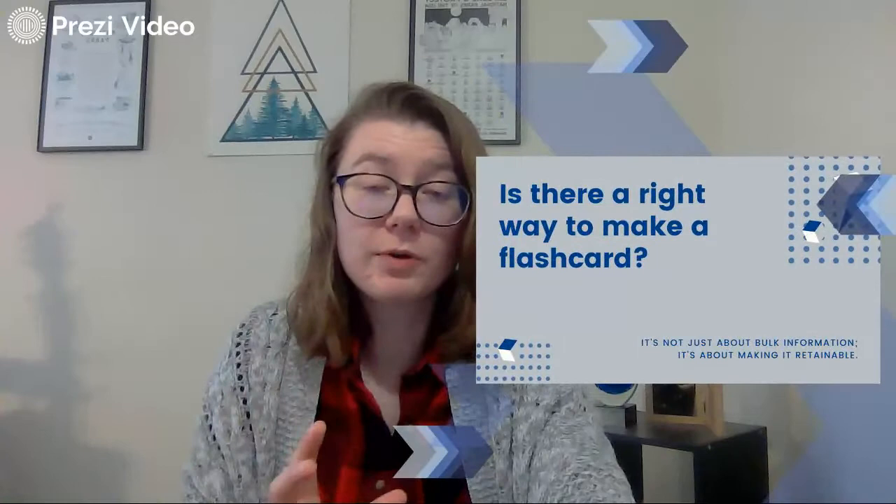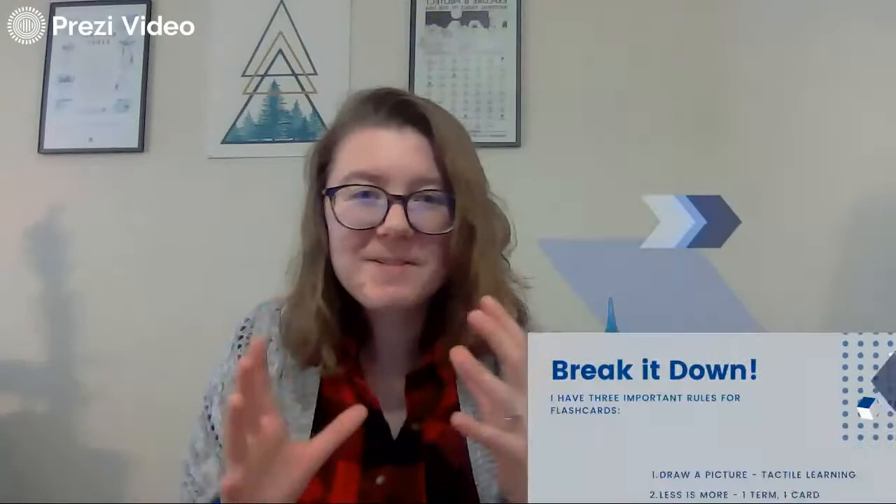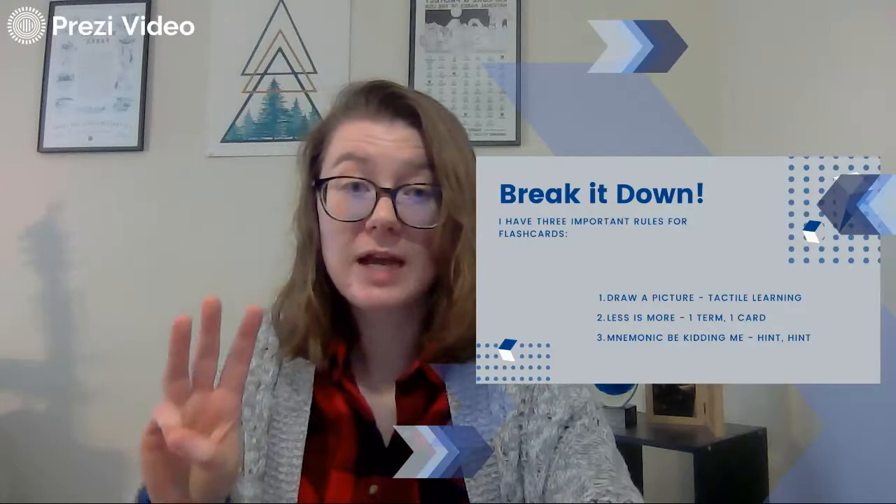Is there a right way to make flashcards? Yes. It's not just about bulk information — it's about making it retainable. So I have three important rules for flashcards. Let's zoom in on those. The first one is to draw a picture, and that is going to be linked to those folks who have tactile learning. The cool thing about flashcards is you can really utilize all three learning styles.